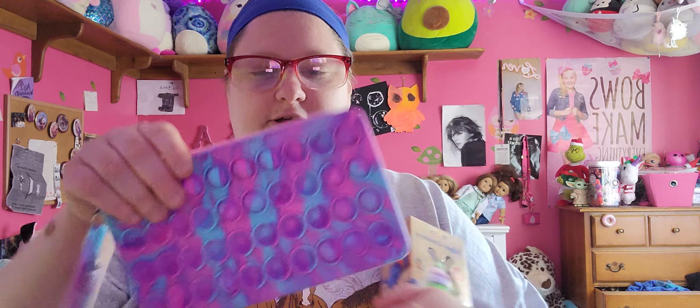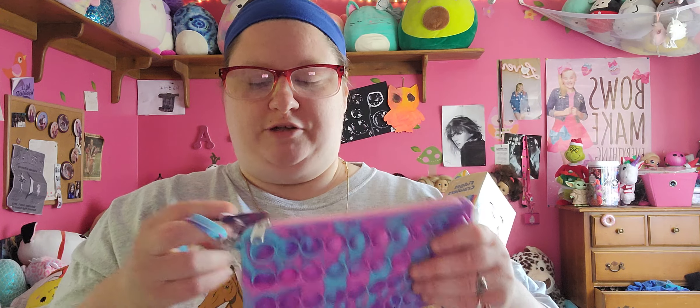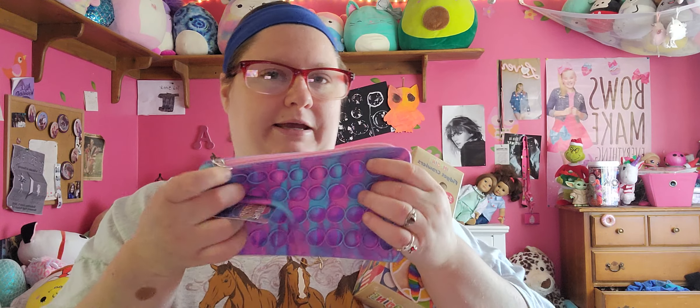And I got myself a Pop It Pop Pops pencil case.